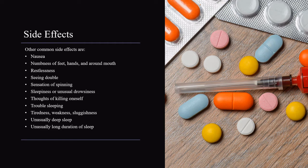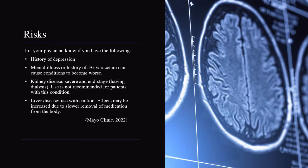Let your physician know if you have the following: history of depression or mental illness, as Briviracetam can cause these conditions to become worse; kidney disease — severe or end-stage requiring dialysis, as use is not recommended for patients with this condition; and liver disease — use with caution, as effects may be increased due to slower removal of medication from the body.